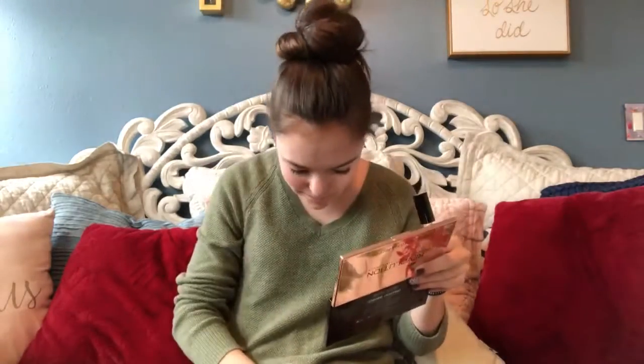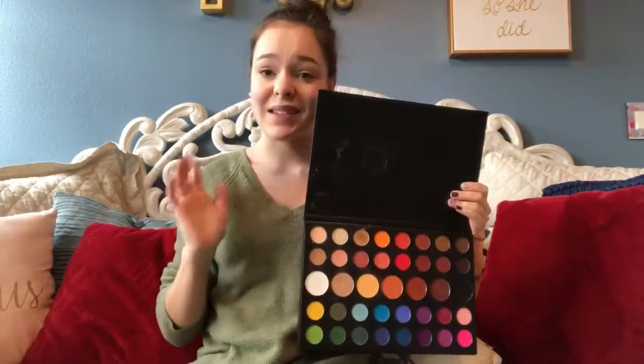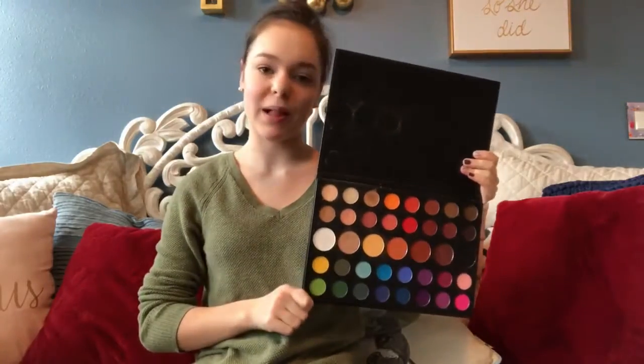Finn ended up choosing the Wet n Wild Concealer, and because I only have one setting powder, I'm just going to be using that one. Next is blush and highlight, and both are from the James Charles Morphe palette.